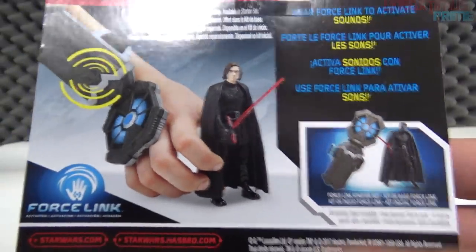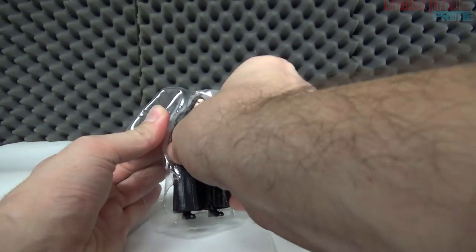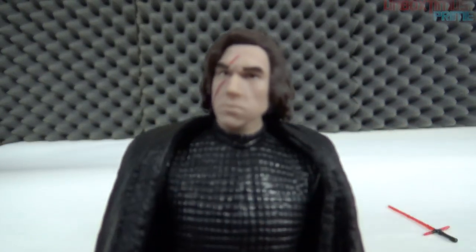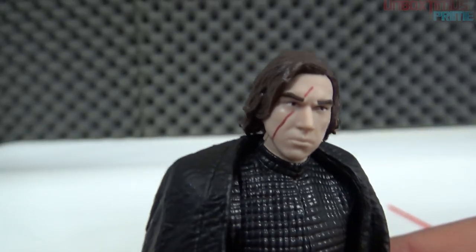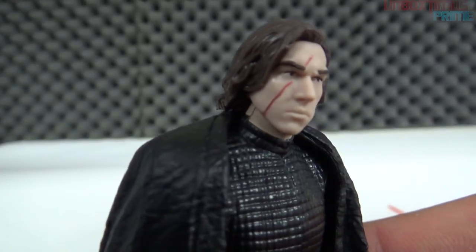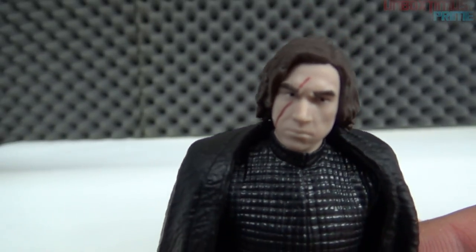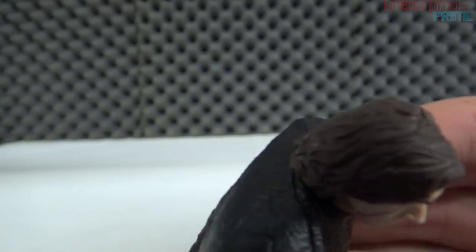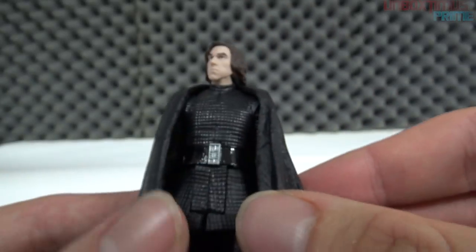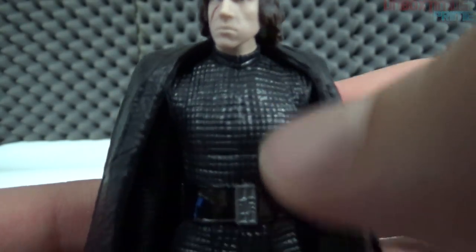It looks like he gets his crossguard lightsaber back — Rey may have cut it in half at the end of The Force Awakens so maybe he rebuilds or fixes it. Kylo Ren, Disney, Hasbro. Same back with different figure. Let's get him out. Looking at the face — it's actually not a bad depiction of Adam Driver, kind of a cartoon version with the scar. The director Ryan Johnson decided to move the scar from the bridge of the nose to across his eye, which kind of copies Anakin Skywalker a bit.